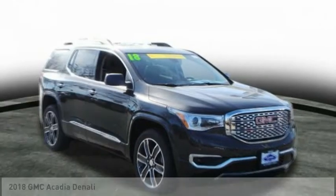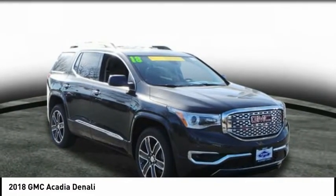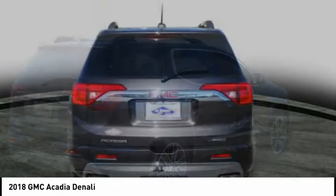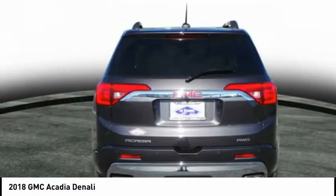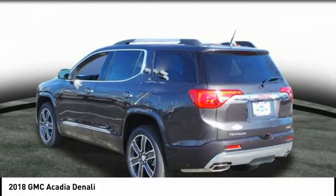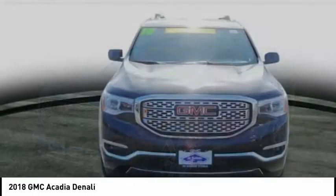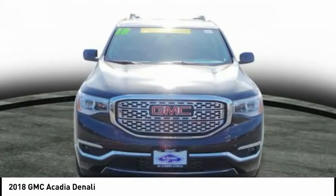Come test drive the 2018 Acadia. The GMC Acadia has great capability coupled with exceptional safety, offering better highway fuel economy than any other eight-passenger SUV, advanced technology, and thoughtful ergonomics. The Acadia is a premium utility that rejects compromise.